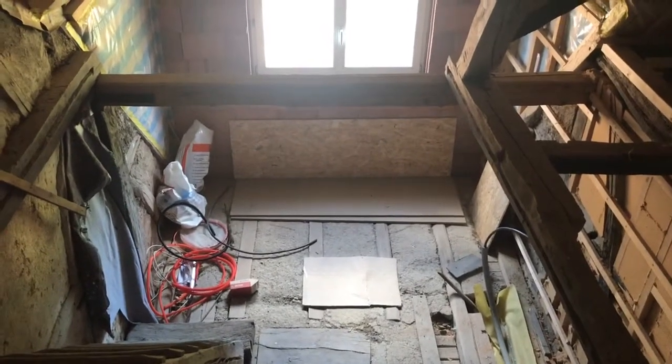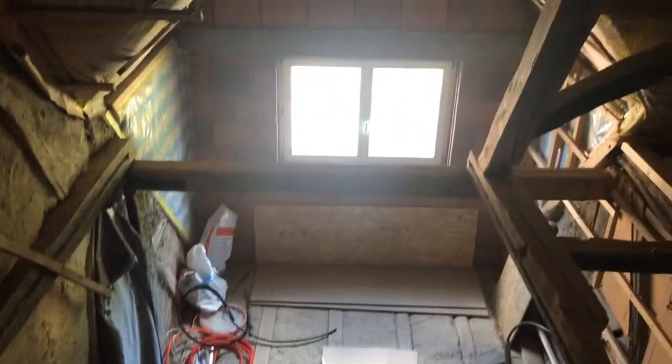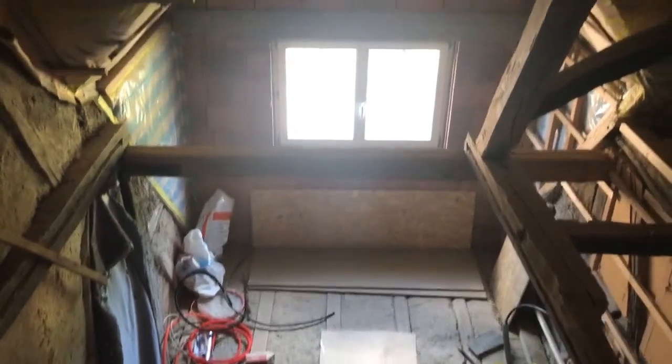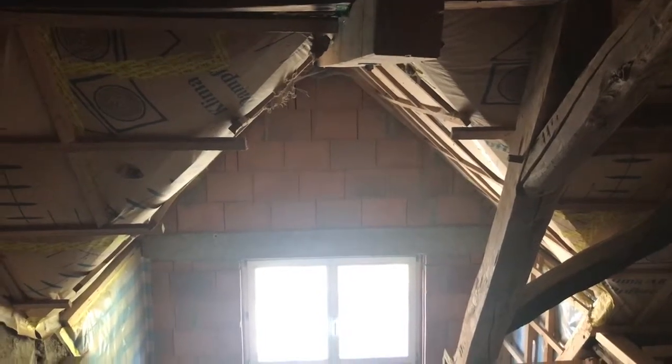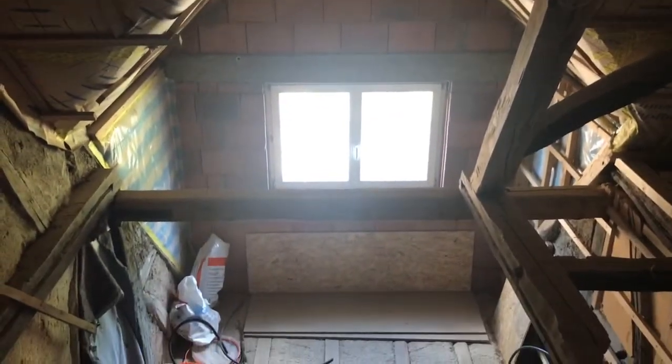This is one half here, and if you look down, that is into where the future second bathroom is going to be. Basically where this line is, there's going to be a wall, so this will all be closed off so we won't be able to look down on top of people showering.